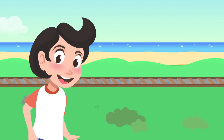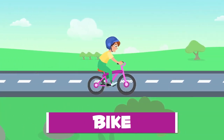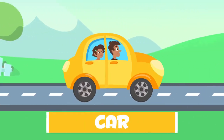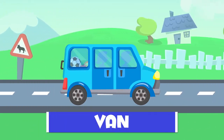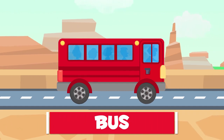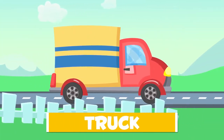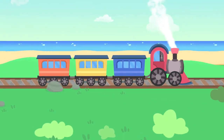Let's review what we have just learned: bike, motorbike, car, van, bus, truck, train. Great!